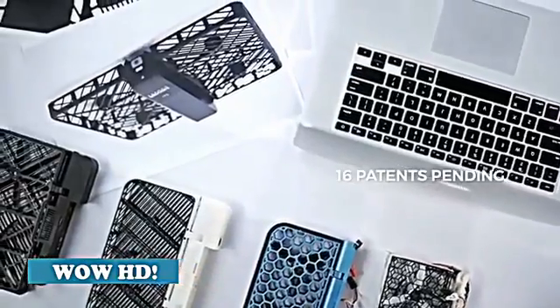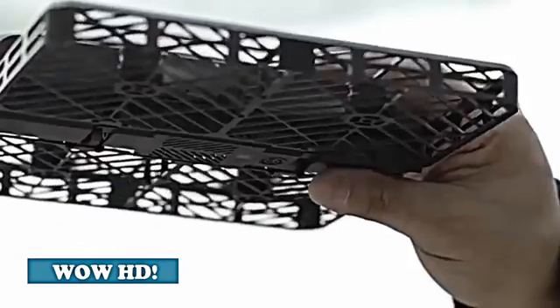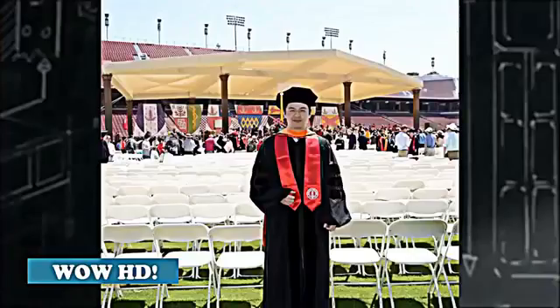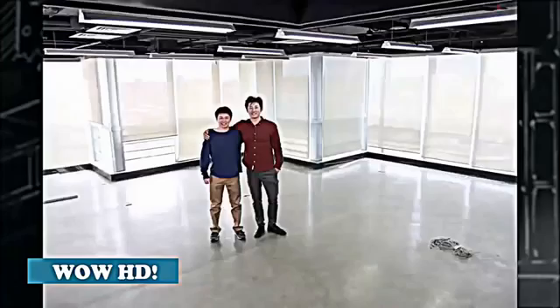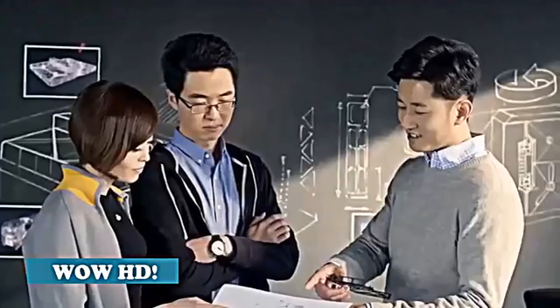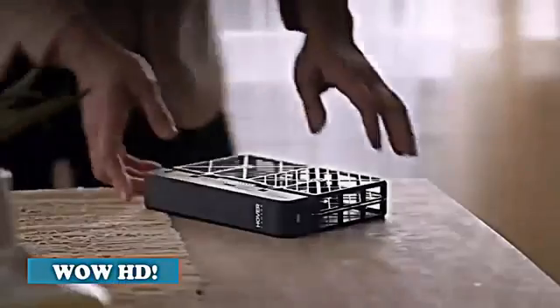The radical design allows users to grab, throw, and catch Hover Camera, yet it lets just enough air flow through without sacrificing the ability to hover or fly. Tony and I both graduated from the Stanford engineering PhD program. We have about 80 plus people now with a very diverse background, and we're fortunate enough to be surrounded by a team of passionate and experienced adventurers who share our vision.